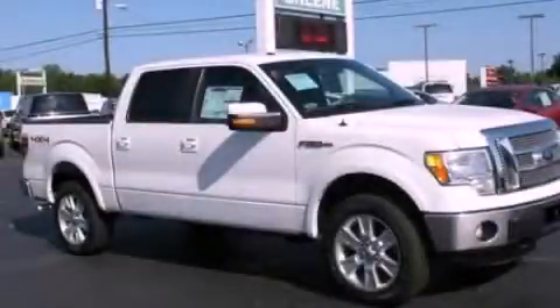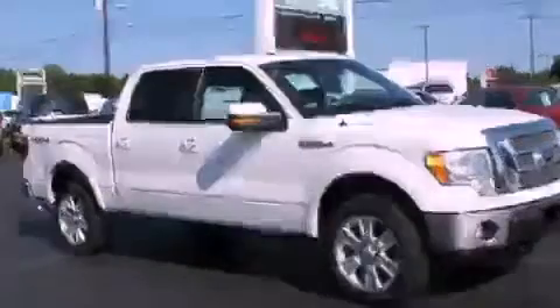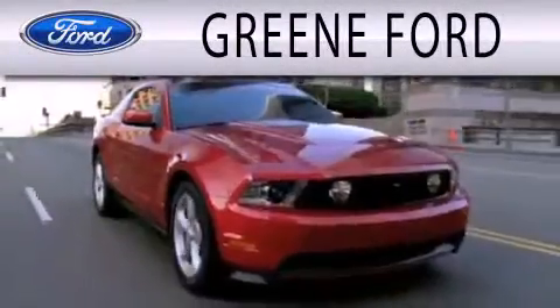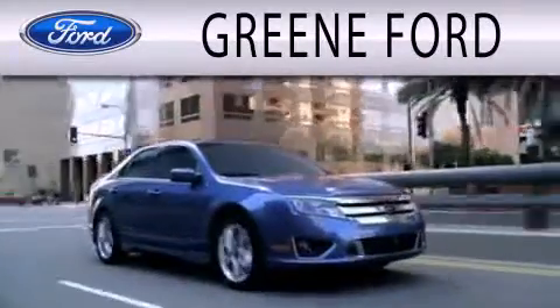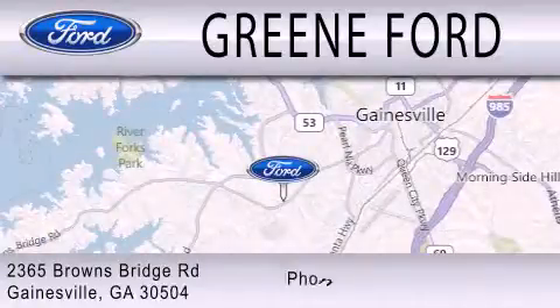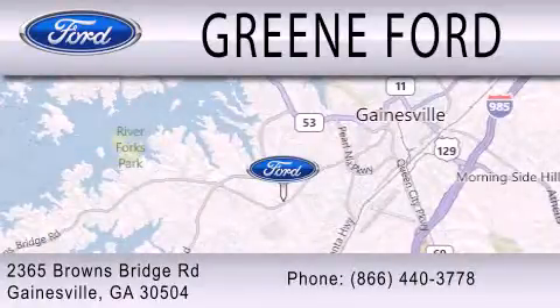Call or visit us right now and arrange your test drive today. Green Ford is dedicated to doing everything possible to ensure that the experience you have selecting your next vehicle is as pleasant as possible. We're located at 2365 Browns Bridge Road in Gainesville.